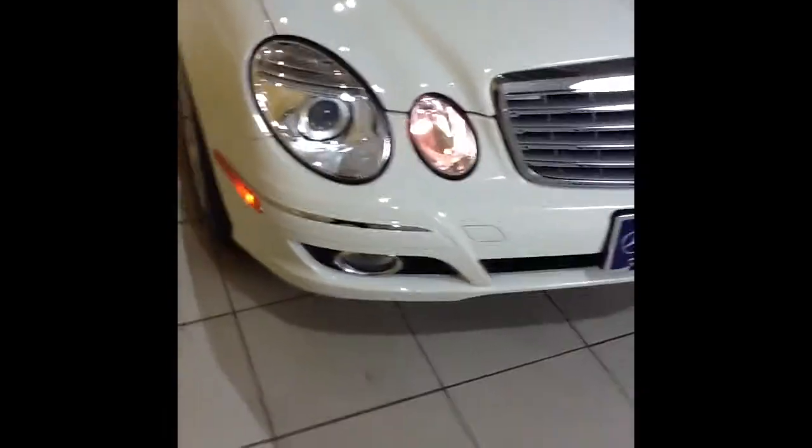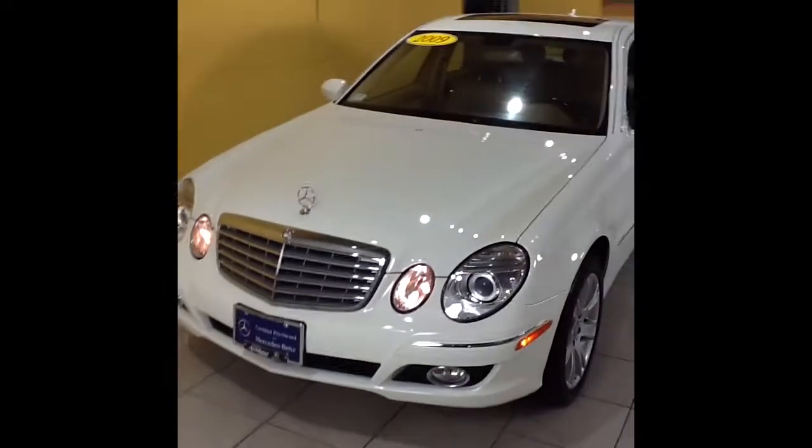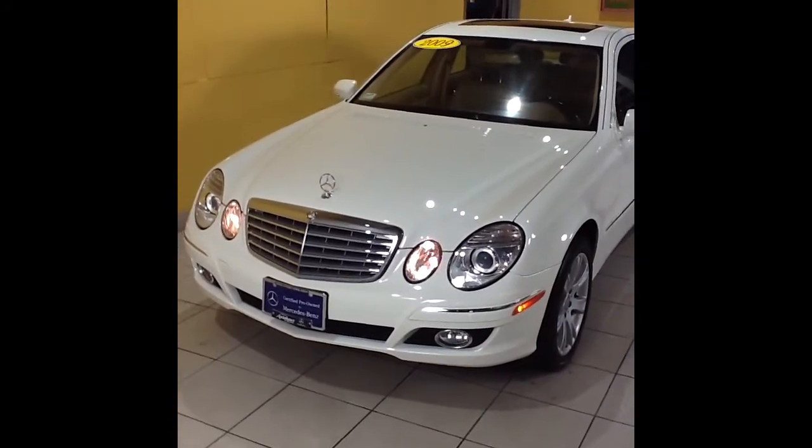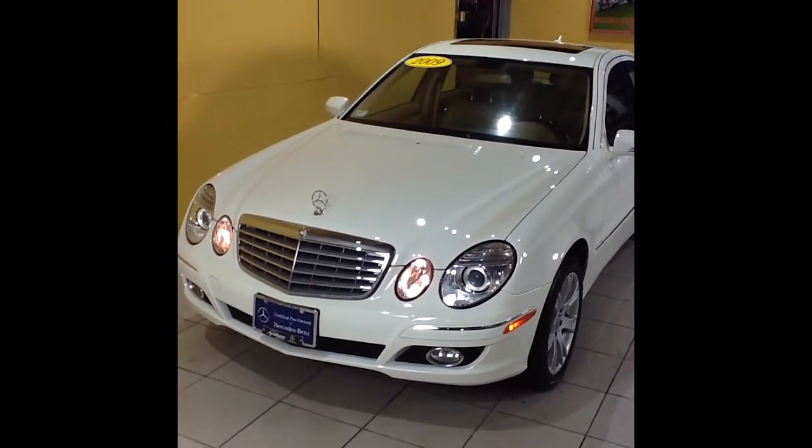We'll take a look over the front end of the vehicle here also, just so you can see that overall this car appears to be in excellent shape. All the recommended maintenance is done, and this car comes with a 100,000-mile Mercedes-Benz certified pre-owned warranty. Thank you again.